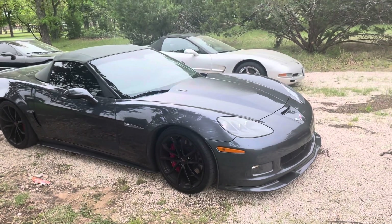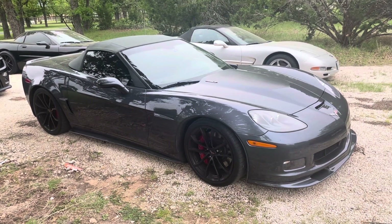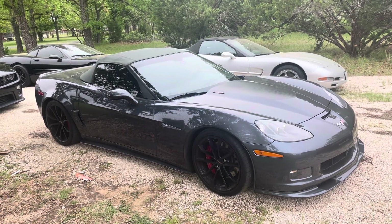This does have the LS7, the high-performance motor in it, and it has a six-speed manual transmission. It has been modified heavily. Car runs, rides, drives — everything absolutely phenomenally.